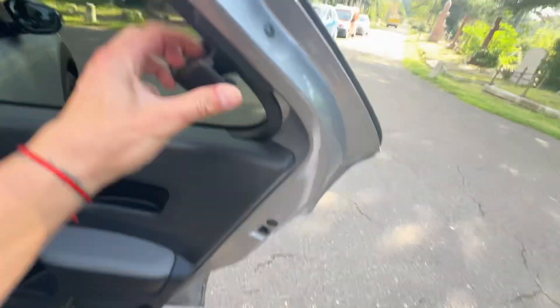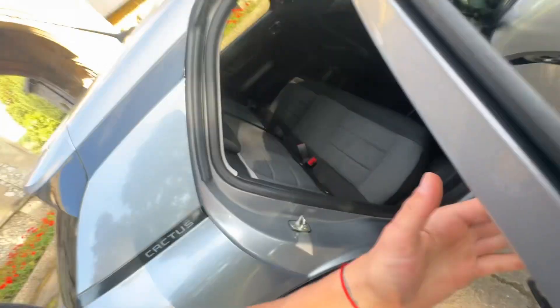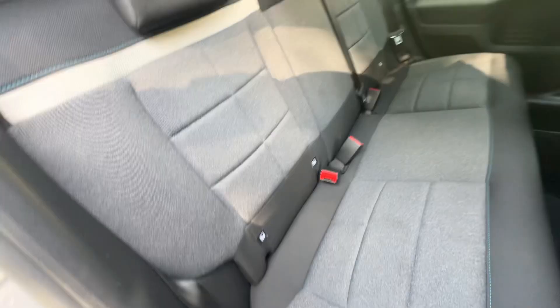Those windows — I'll show you now. The windows are pop windows in the Cactus. If you've ever seen one before, they're little pop windows and they close and pop like that. Ice fix seating on the two outer seats.